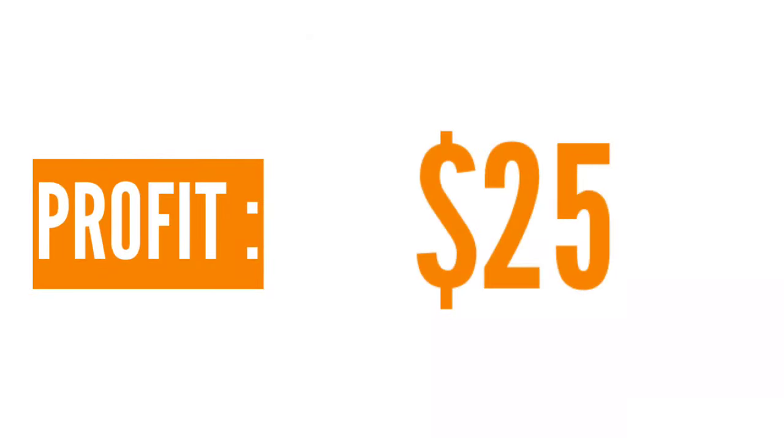Now let's move on to the last and most important part, which is the profit margin. The cost of the product is $16.70 and the selling price is about $40, so you can get a profit margin of about $25, which is really good in dropshipping. If you've watched this far, the content was really helpful for you, so don't forget to hit the subscribe button and the like button — it might help me get into the YouTube algorithm.